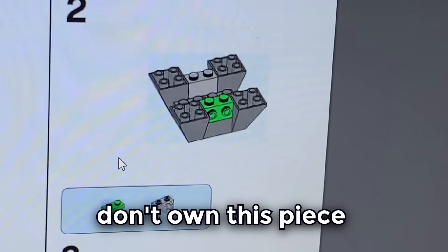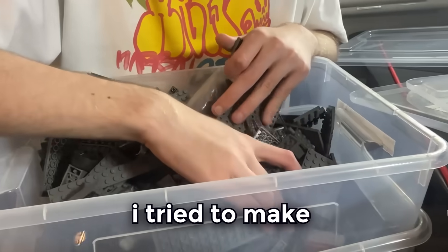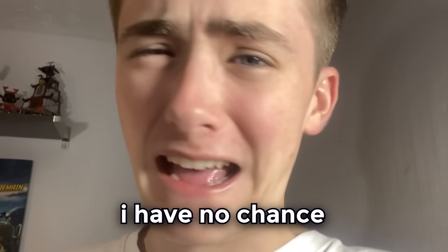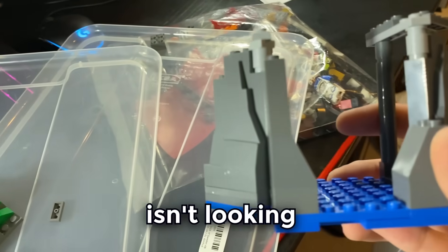I literally just don't own this piece, so I'm going to have to improvise. Parts that I didn't own, I tried to make myself — pretty much the exact same thing. And even though I own a ton of Lego, I have no chance. But I pushed through and tried to give it a go. Progress thus far isn't looking too great.